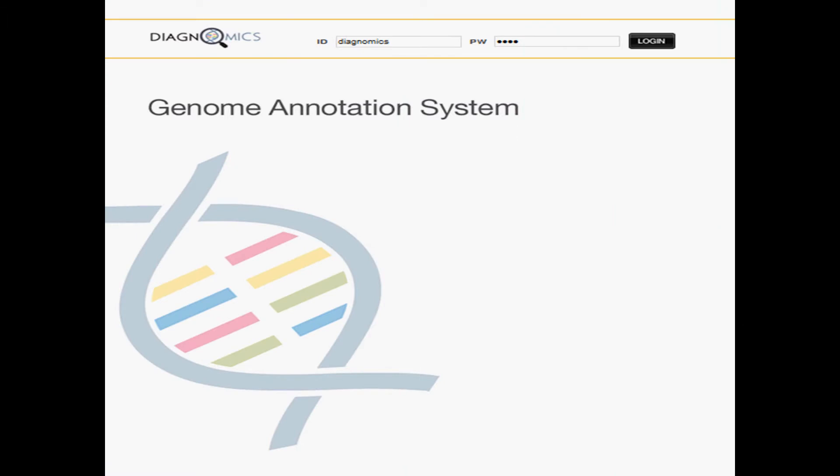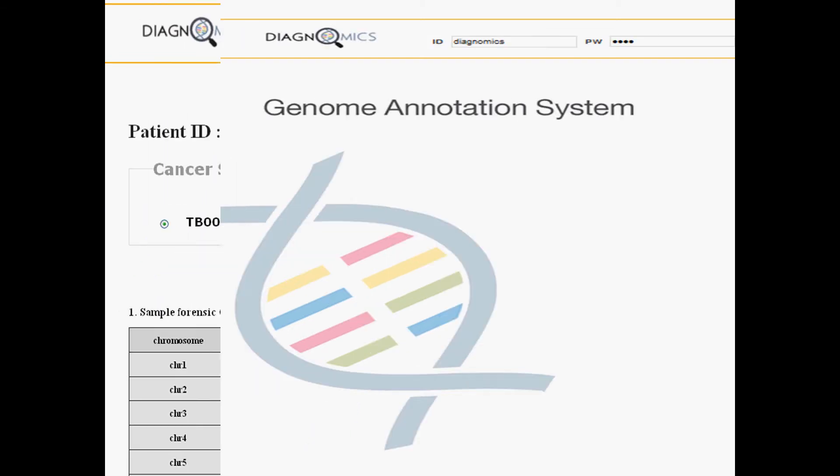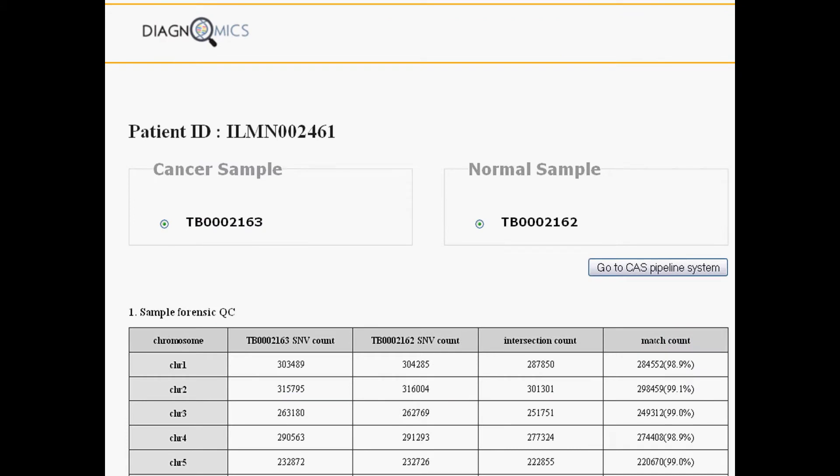CAS is similar to our first tool, the Personal Genome Annotation System. It is also web-based, and the following will be a brief overview. The main page shows the two samples and forensic quality control. This is a check of variants against a reference genome that compares the two samples to ensure data quality.